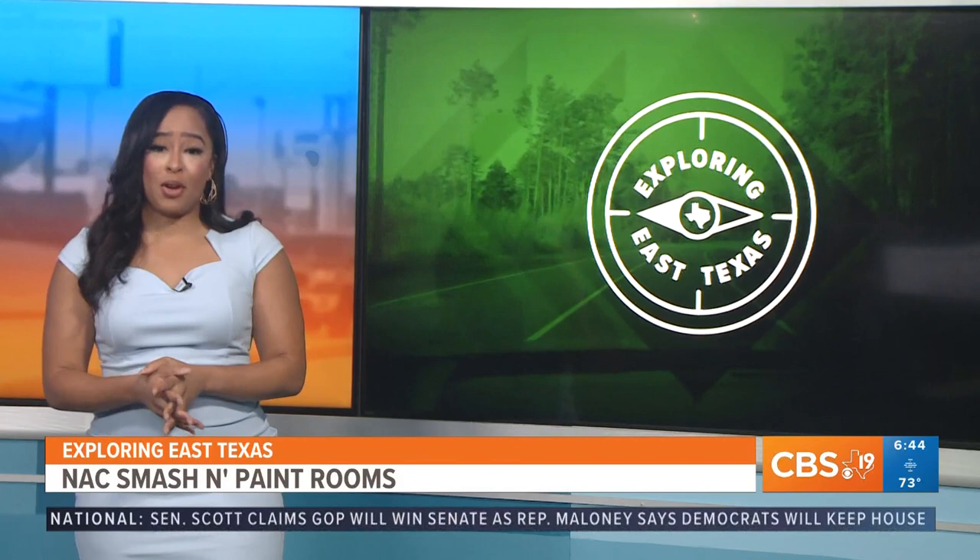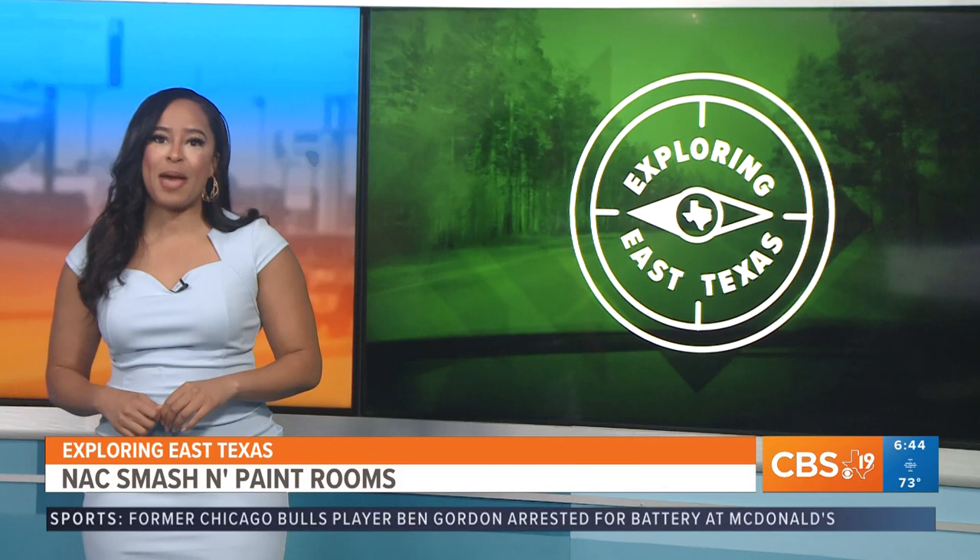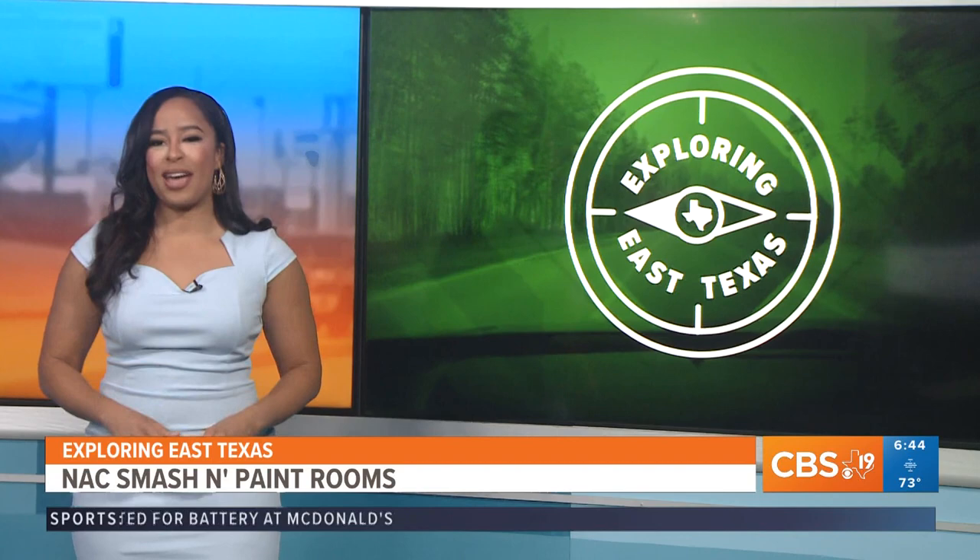Although the holidays can be a very merry time, holiday shopping, family gatherings, and traveling can all be very stressful. So how do you manage that stress? I checked out the NACSMASH and paint room in Nacogdoches to explore a very unique way to decompress.